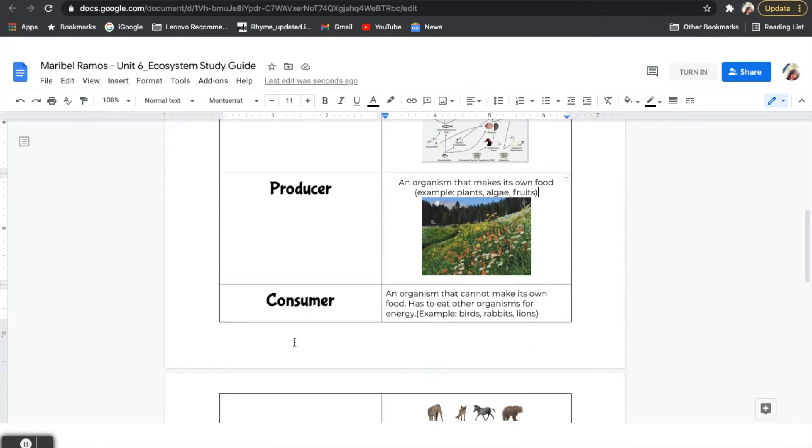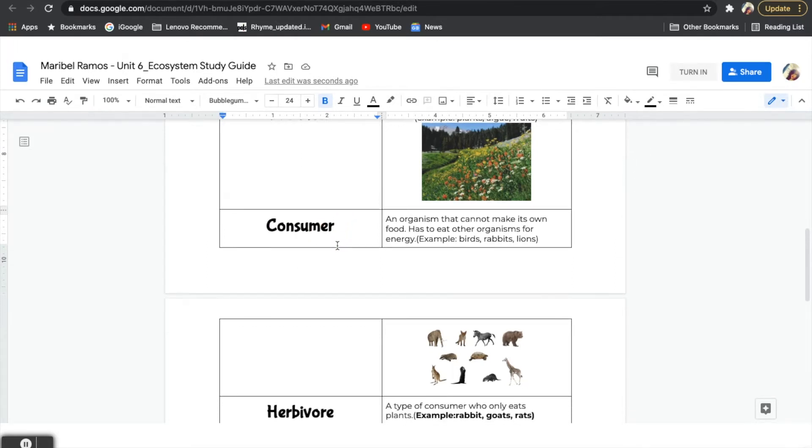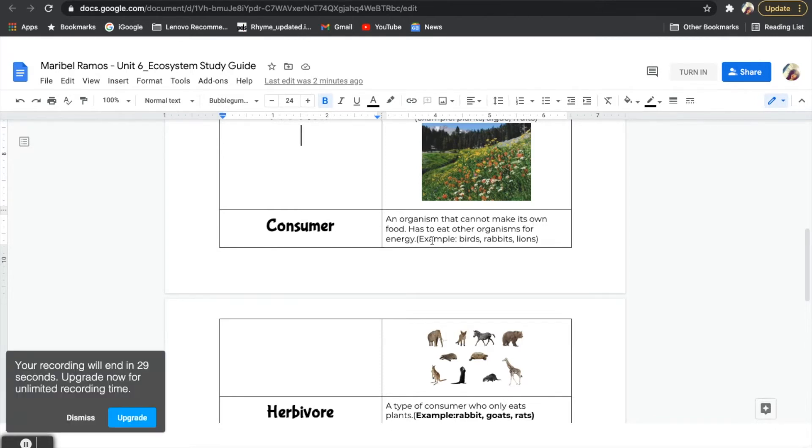And then come consumers. Consumers are organisms that cannot make their own food. They have to consume or eat to get their energy. Some consumers like to eat certain plants, others like to eat animals, and some consumers like to eat both. Some examples of consumers are birds, rabbits, lions, and grasshoppers. All these different animals are consumers because they have to eat other organisms.